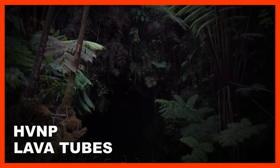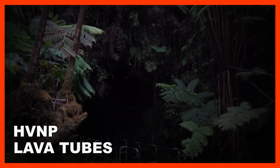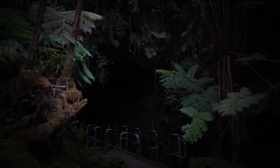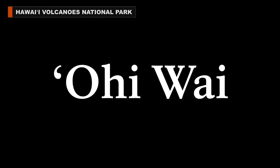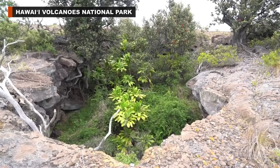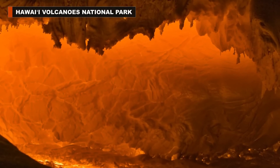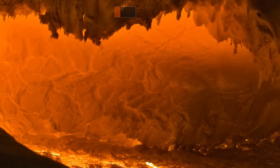Hawaii Island's lava tubes are featured in a new documentary video produced by Hawaii Volcanoes National Park. OEVA is a 10-minute video that reveals how lava tubes were once conduits for torrents of molten lava. The empty cave is what was left behind once the lava stopped flowing.